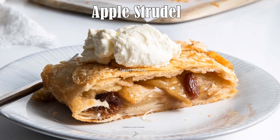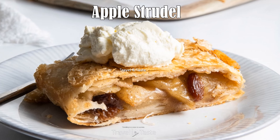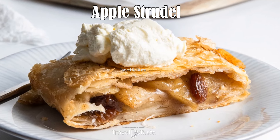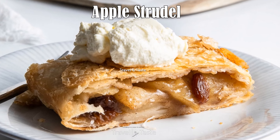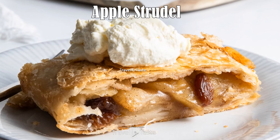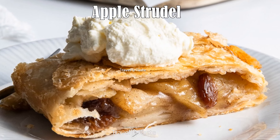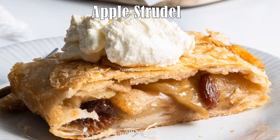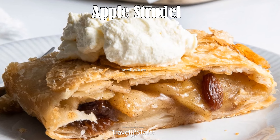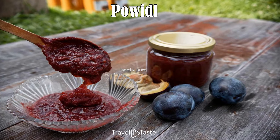Apple Strudel: Apple strudel is a popular delicacy in Liechtenstein, as it is in many alpine locations. It consists of thin, flaky pastry layers filled with a delicious mixture of apples, sugar, cinnamon, and occasionally raisins or nuts, offering a delightful blend of sweetness and spice. The strudel is usually served warm with whipped cream or a drizzle of warm vanilla sauce. Baked until golden brown, each slice offers a symphony of flavors and textures that make it a cherished treat.